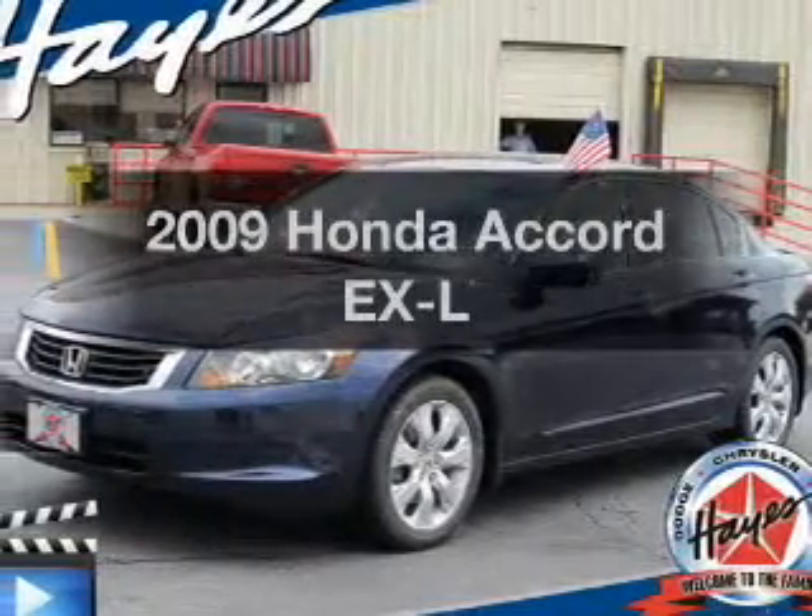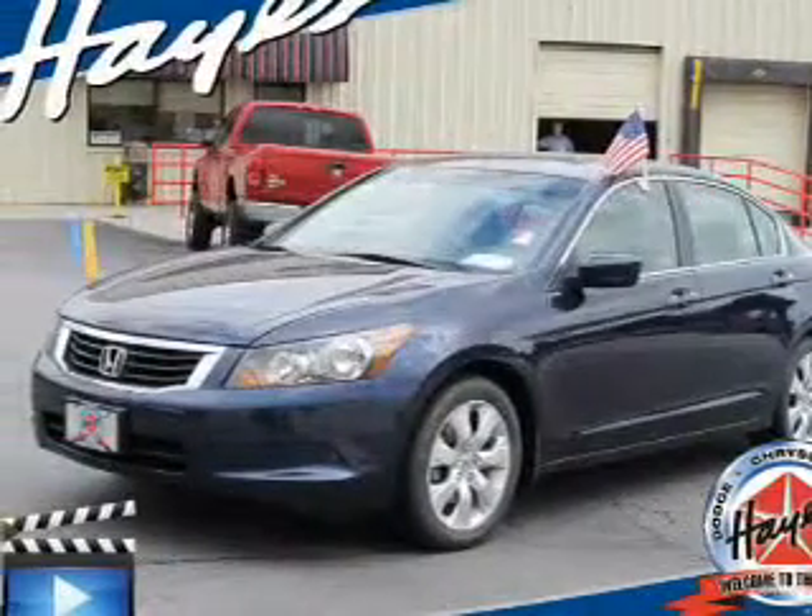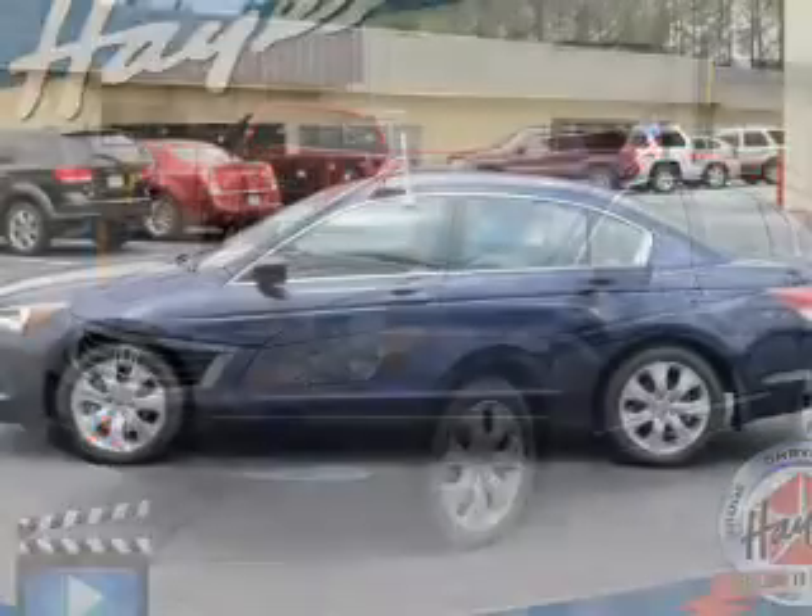Check out this 2009 Honda Accord. If you're looking for a first-rate auto, this one could be yours today.